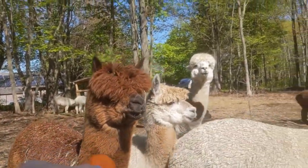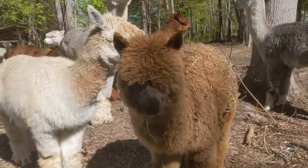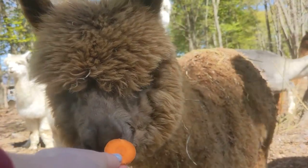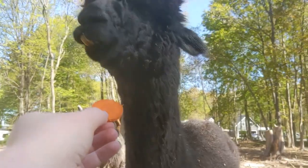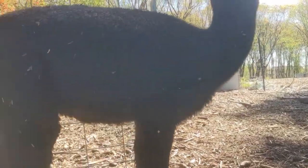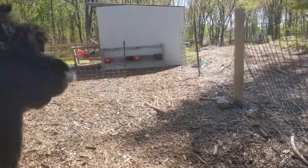Brenda, you want a carrot? They would probably prefer it if I would just bring them some green. Oh, that's Cookie back there with the little white face. Cookie, she figured it out. Where's Brownie? Brownie's back there behind the tree. Cookie, are you going to eat all these carrots?